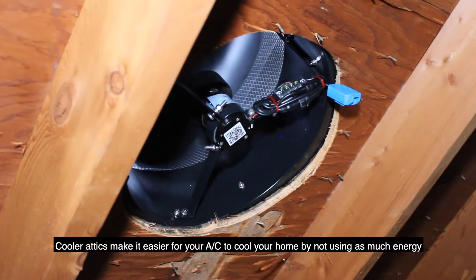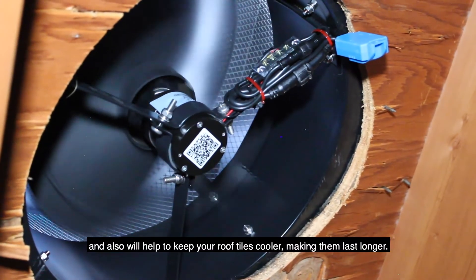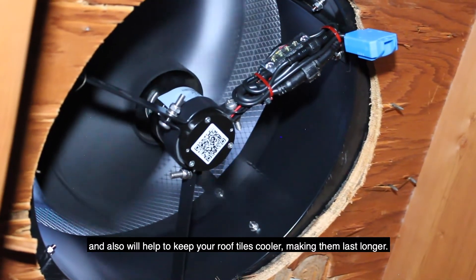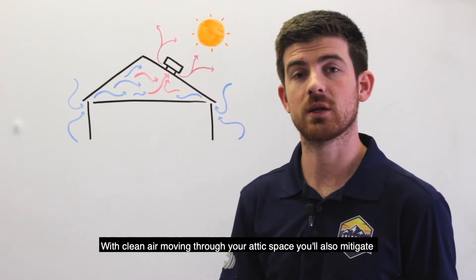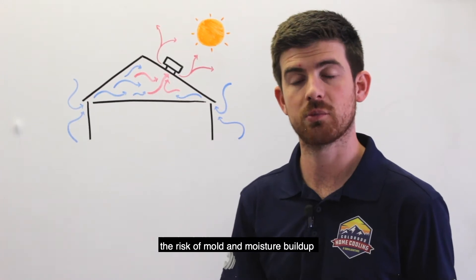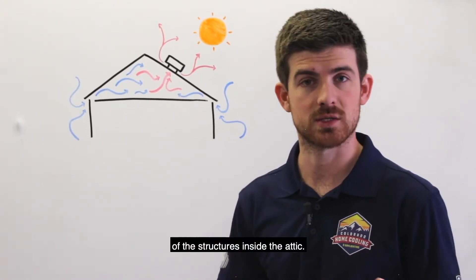Cooler attics make it easier for your AC to cool your home by not using as much energy, and will also help to keep your roof tiles cooler, making them last longer. With clean air moving through your attic space, you'll also mitigate the risk of moisture and mold buildup and help to retain the structural integrity of the structures inside the attic.